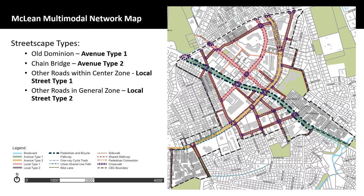Each street classification corresponds to a specific streetscape design and treatment. The larger, more utilized roadways are being proposed as avenues, which host pedestrian and bike facilities and larger building zones. Local streets will have lower traffic volumes and slower moving traffic; however, they too include streetscapes, pedestrian, and bicycle features, as described in the following slides.